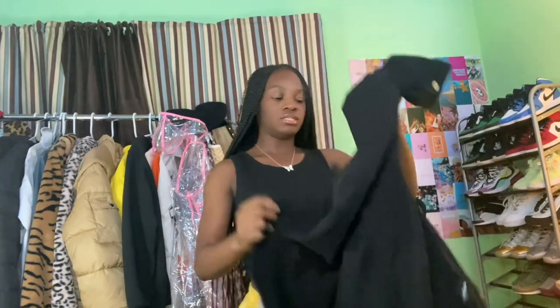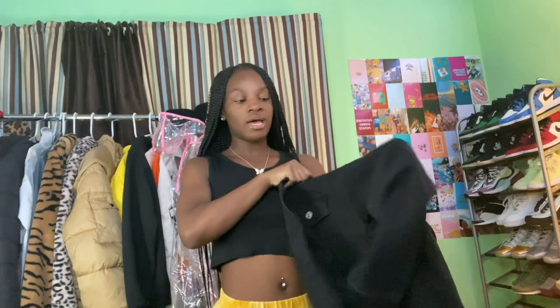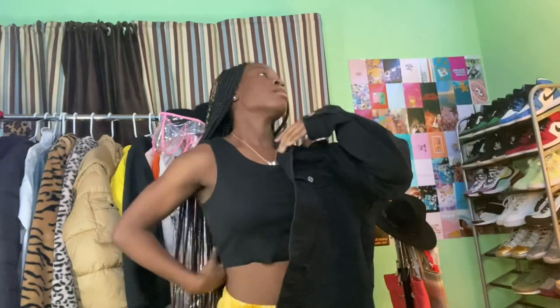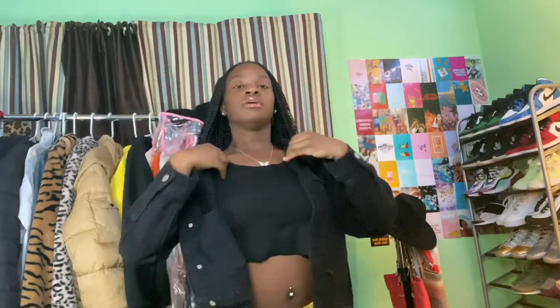The next thing I got from Forever 21 is this black jean jacket, because I don't have a black jean jacket. It's really nice, I really like it — just a really cool jean jacket. I'm short so I'm not about to keep moving my camera, but y'all get the gist.